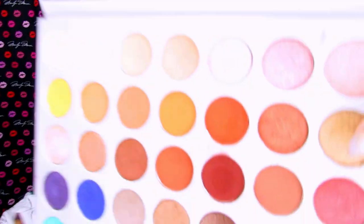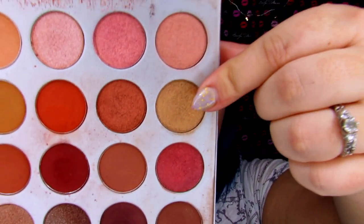And then last but not least, we're going to do the inner corner with Queen, which is this gold right here. And that's going to finish off the look.